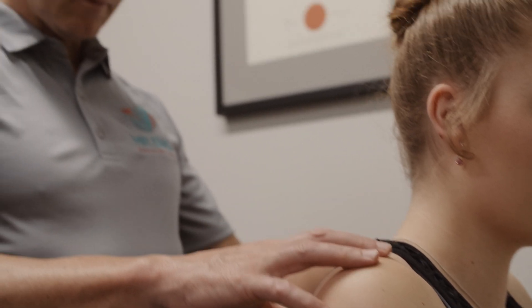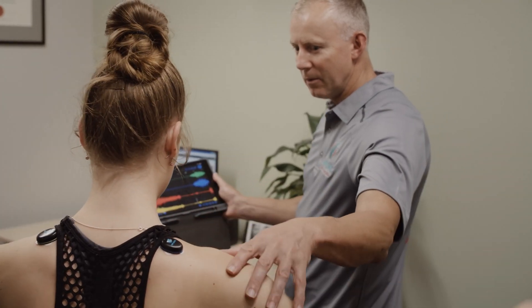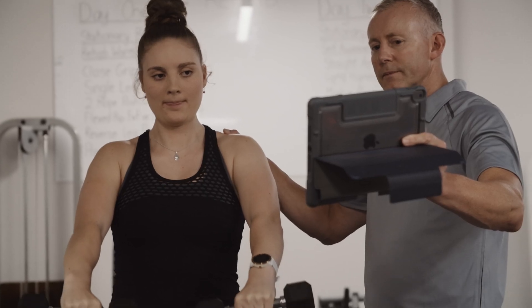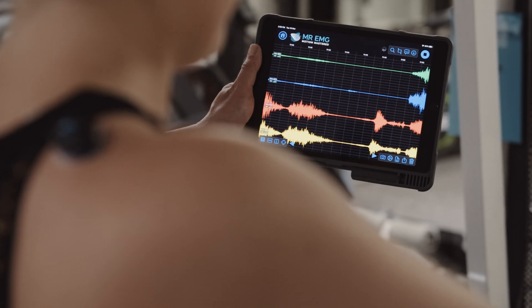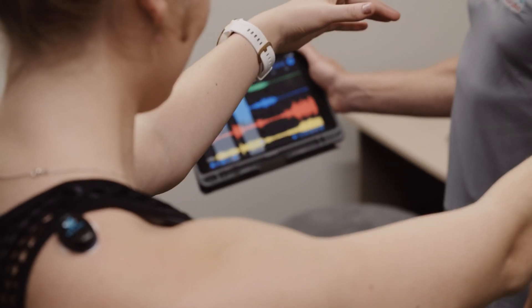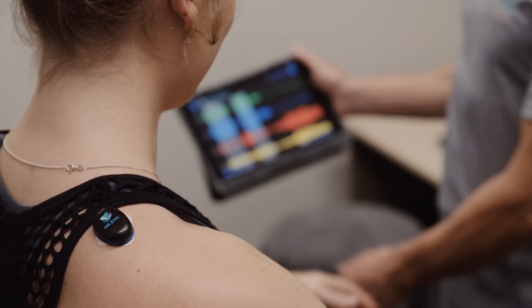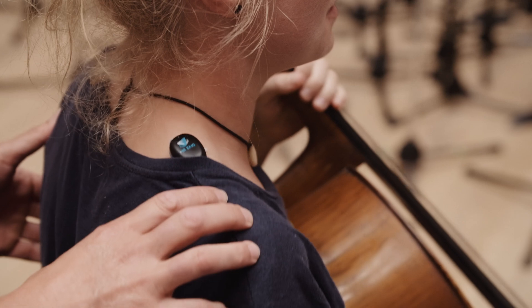Clinicians try very hard to assess motor behaviour and motor performance, usually through observation, through maybe palpating muscles, sometimes by measuring strength outputs. The problem with all of those is that it's firstly subjective, and secondly, any measurement of motor strength usually relies on a group of muscles acting together. So it's very difficult, if not impossible, in a clinical setting to isolate a single muscle and say, is this muscle actually working or not?